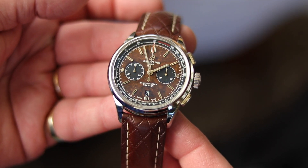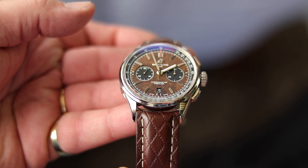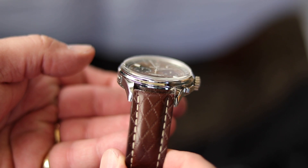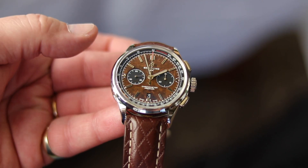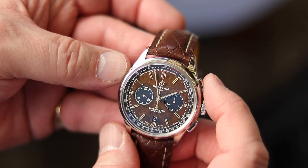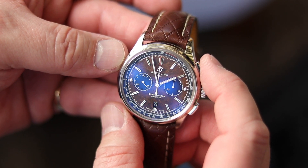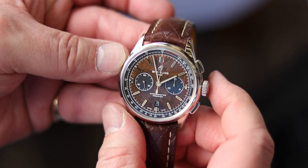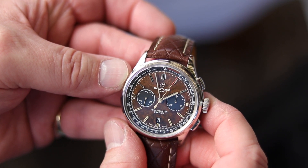Breitling for Bentley — the Premier line — and a stunning, very elegant chronograph. What I especially like is that the strap is made of the same leather Bentley uses for their seats, and the dial is made from the wood Bentley uses for their dashboard. A very interesting piece. There's also one with a British racing green dial, but I prefer the wooden dial version. A cool and very elegant chronograph with interesting materials.